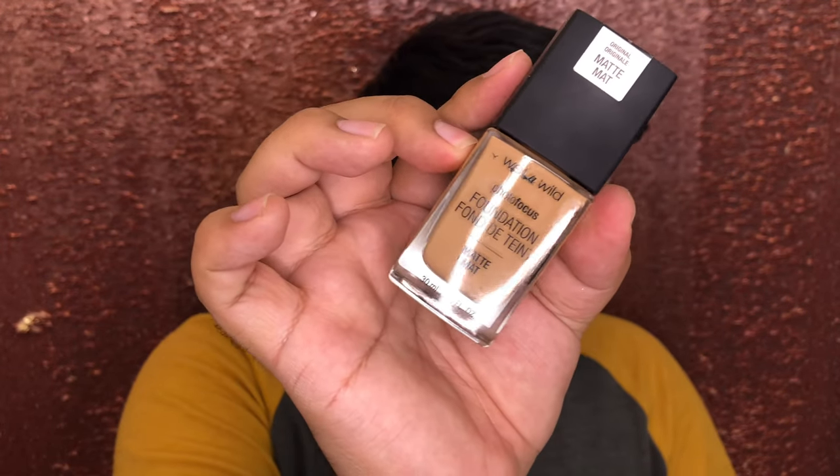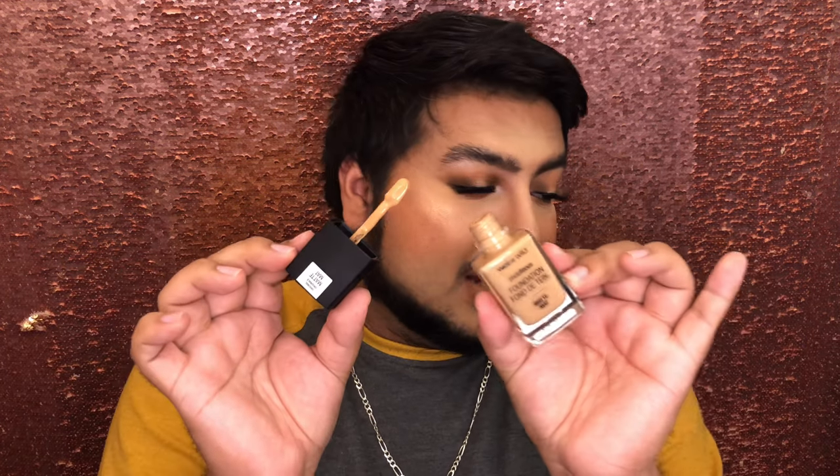I have the Wet n' Wild Photo Focus Foundation in Desert Beige. I love this foundation — I feel like this is one of the most innovative foundations at the drugstore, even now. Full coverage, not heavy, has a little spatula. It's not sanitary if you put it on your face directly, but if you're a makeup artist you can use a mixing plate. They have a dewy version I haven't tried and I'm really interested in — that'll probably be my next drugstore foundation purchase.